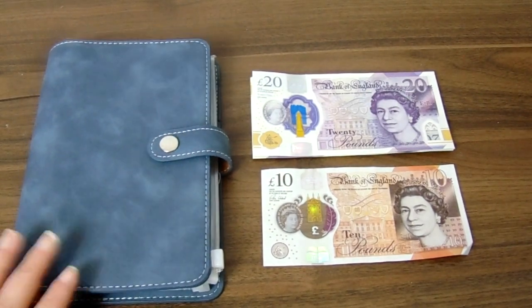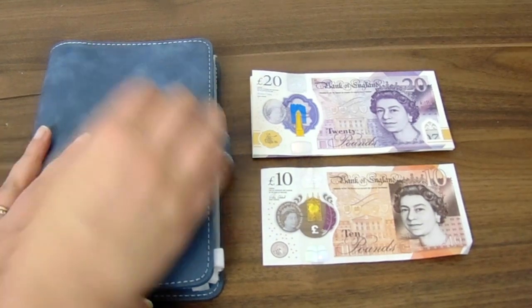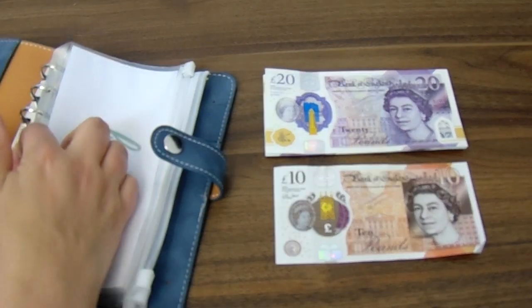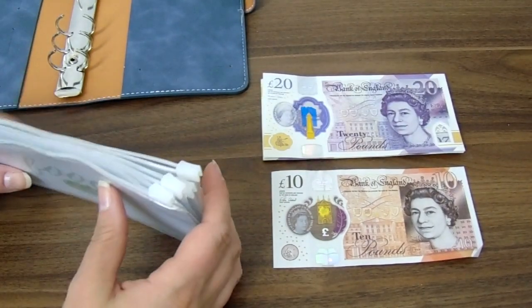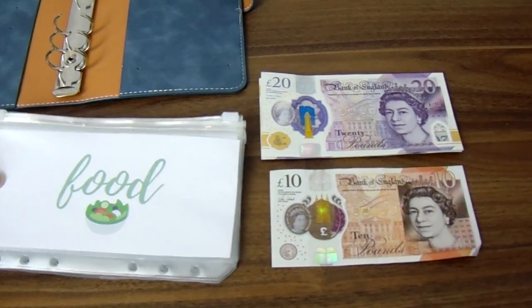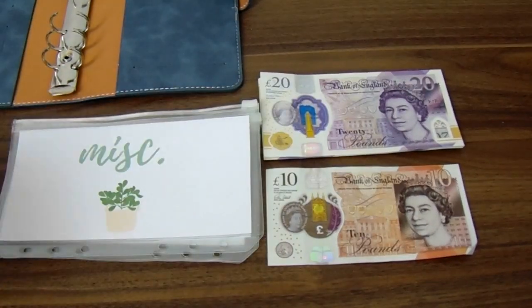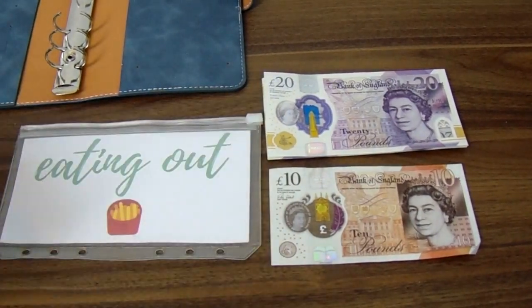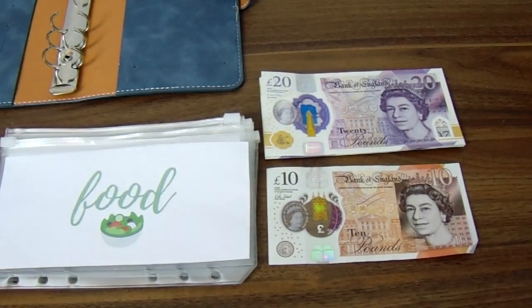If you're new here, this is my cash envelope binder — it's just one from Amazon, I'll leave a link below. I've already taken out all the change and put it in my savings challenges, so these are all empty. I have five envelopes: food, petrol, miscellaneous, children, and eating out.